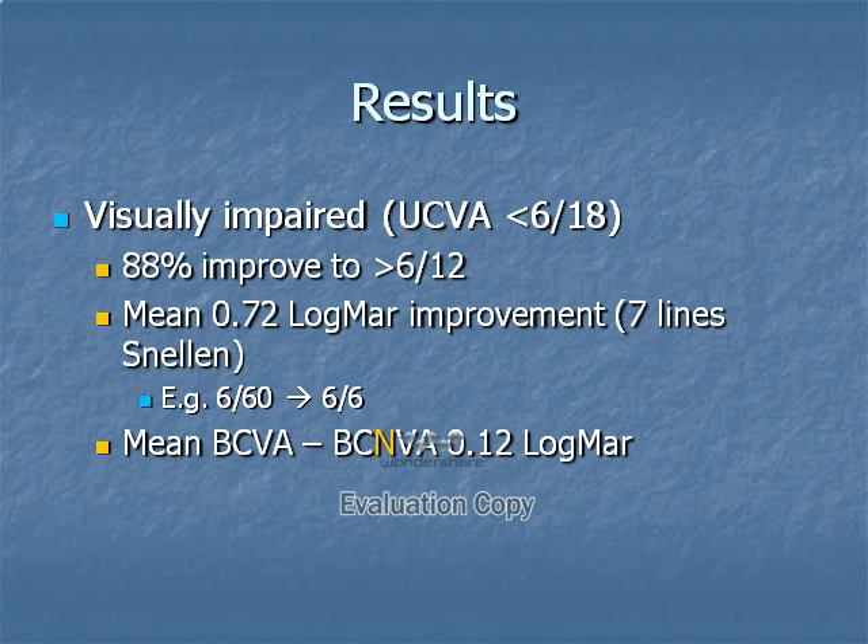Looking at the group who would have been deemed visually impaired if uncorrected — vision worse than 6/18 — 88% improved to a level deemed suitable for driving in most areas. The mean improvement in these subjects was approximately 7 lines of acuity, which could represent an improvement from, for example, 6/60 or 20/200 to 6/6 or 20/20.